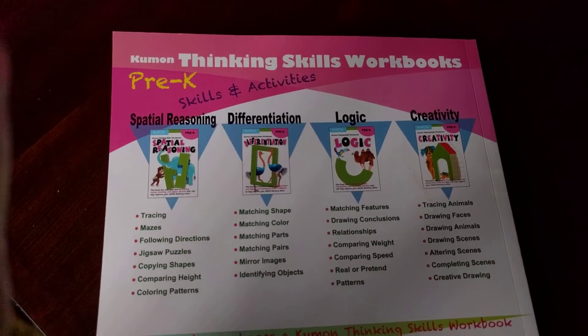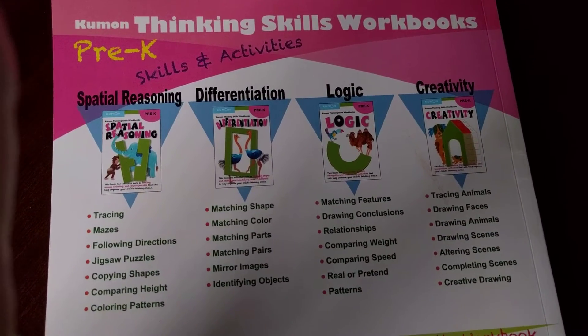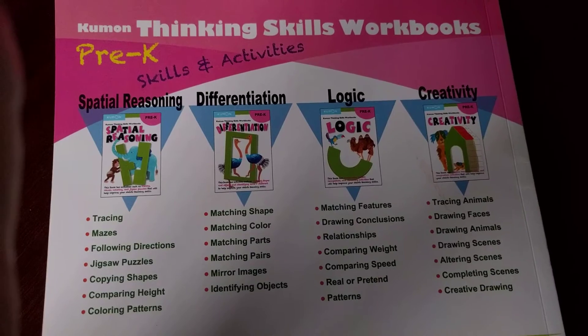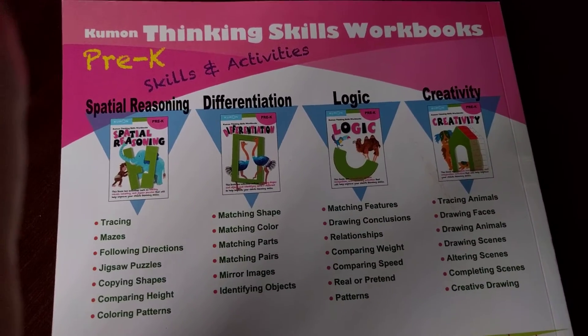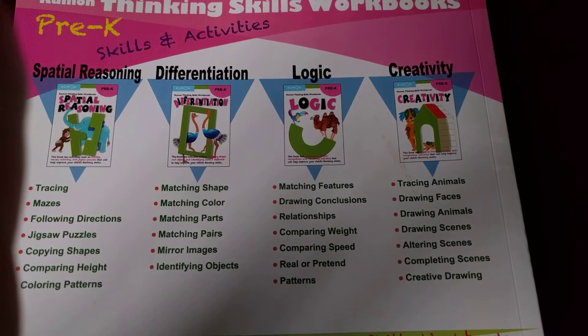Here are some really cool books that I would recommend. I love the Kumon program. This one is on Logic.